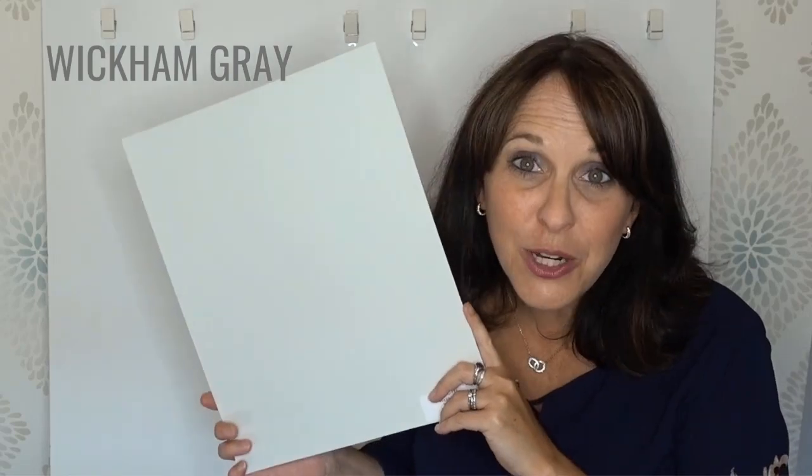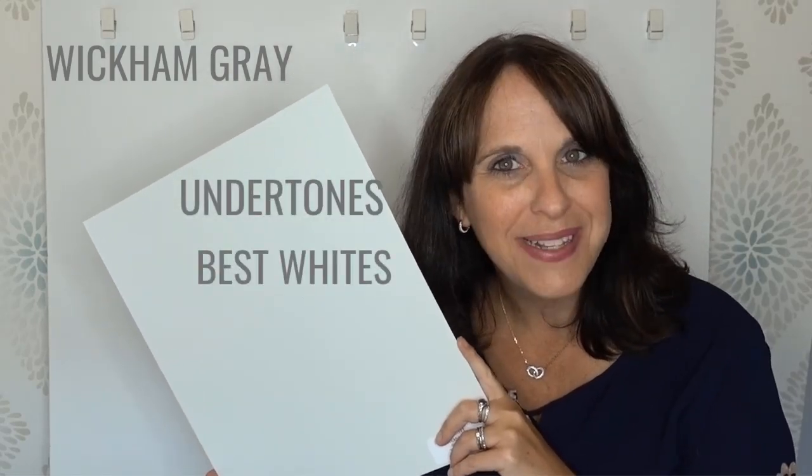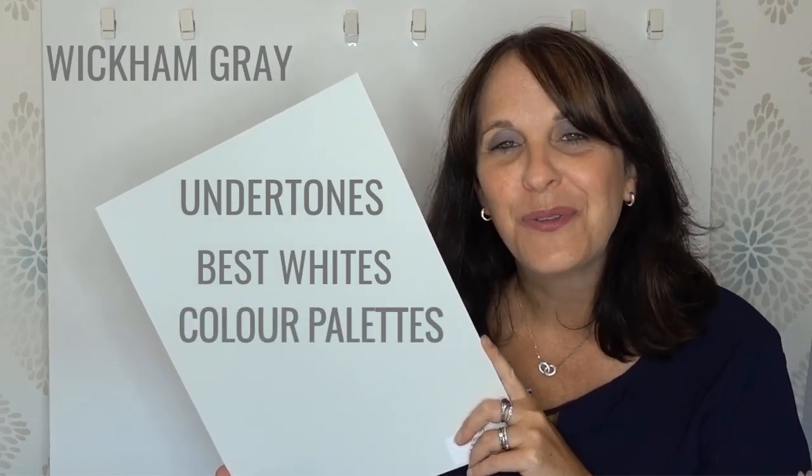Benjamin Moore's Wickham Grey. Watch this video if you want to see my color review. You want to understand what the undertones are of this color — there's more than just one. I'm also going to show you the best whites to pair with Wickham Grey and beautiful color palettes for inspiration for your home.